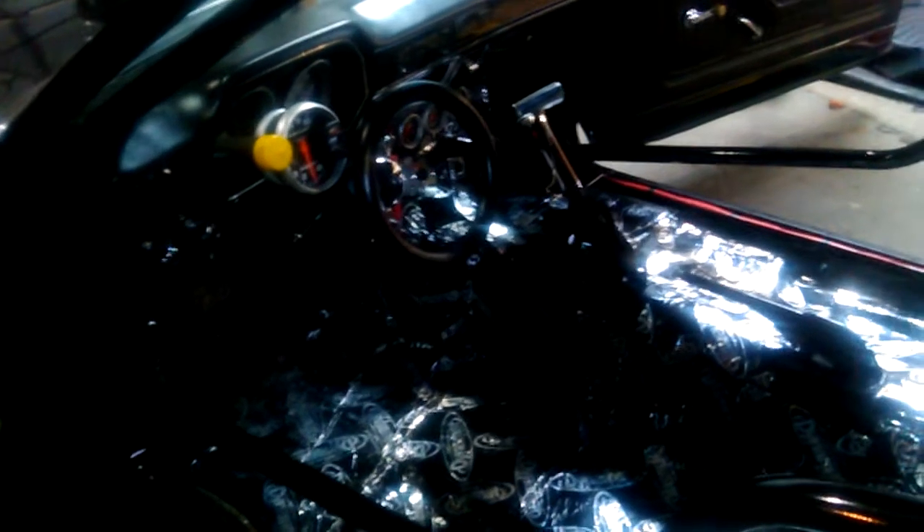So basically what I have to do is carpet it and do these seats. You can see it's already got it back. It's tubbed out, 18 inch wide wheels. So it's ready to go, all it needs is that deluxe touch.